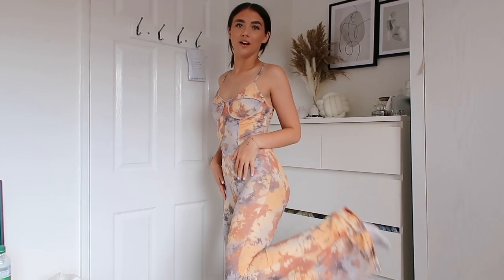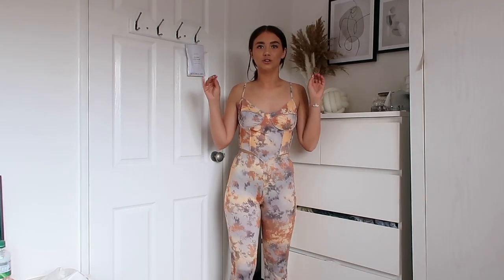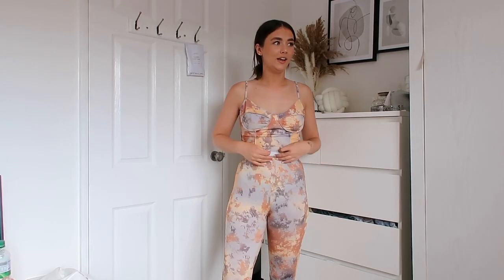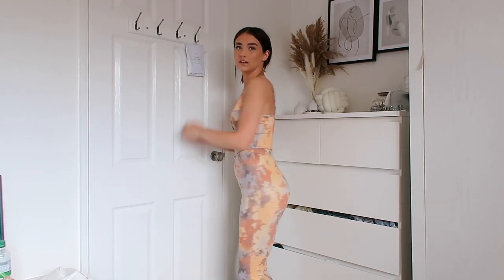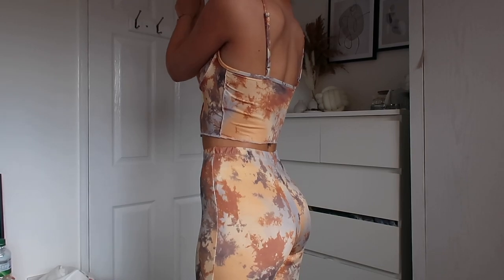This haul is getting better and better - look at this set! The top is quite flimsy, like it looks like a corset but it's not, it's pretty flimsy. But this is so soft - it pulls you in in all the right places. Obviously I don't have any boobs so it's a little bit baggy around that area. This is a co-ord - it's like flared trousers. I need to wear this out right now. I'm absolutely obsessed.